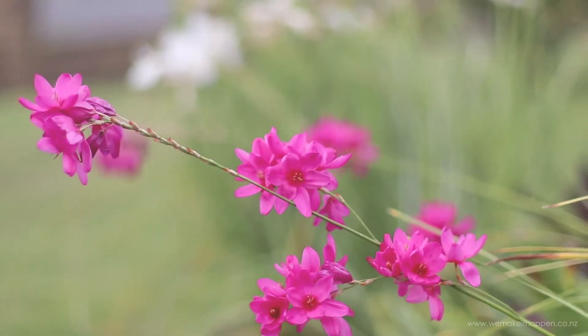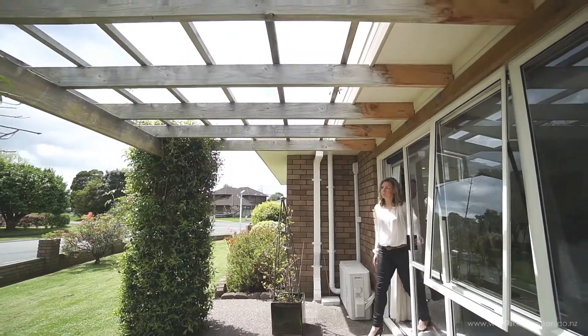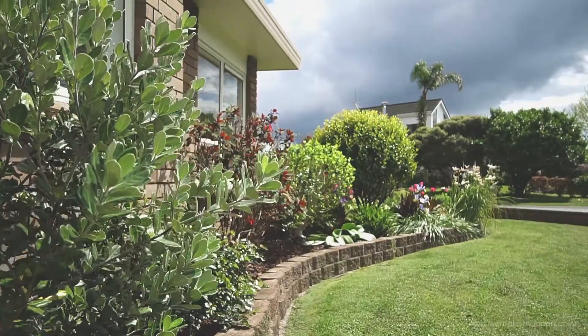It's immaculately presented with easy care gardens, fully fenced, safe backyard, and a private entertaining space to relax and enjoy a wine and barbecue with friends and family.